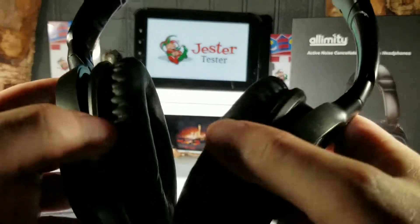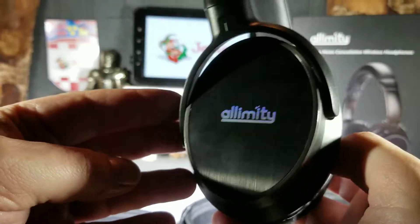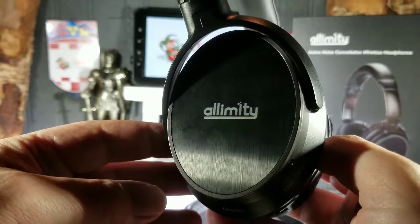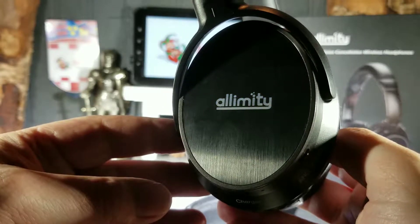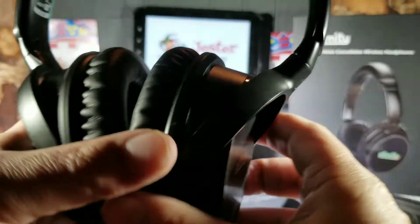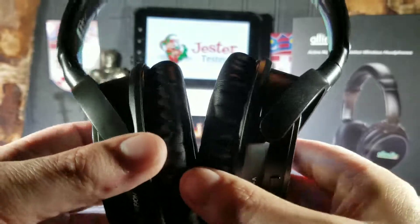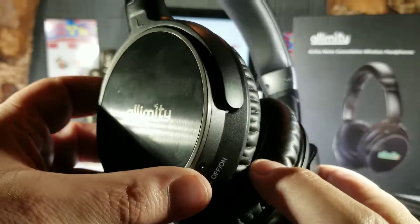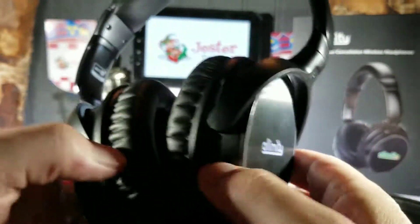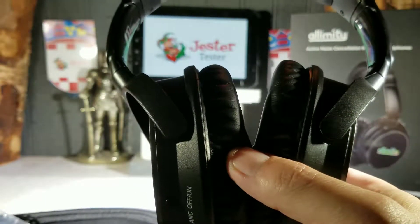For the price point you can't go wrong — it's definitely a great lower-end, comfortable, well-made Bluetooth headphone set. That's the review for the Olimity headphones. I'll put the Amazon link down at the bottom of the video. This is Jester Tester saying be well, guys — happy shopping, and until the next review, we'll see you next time.